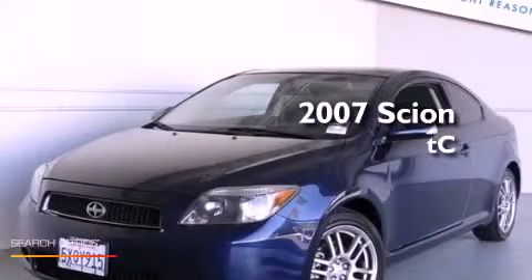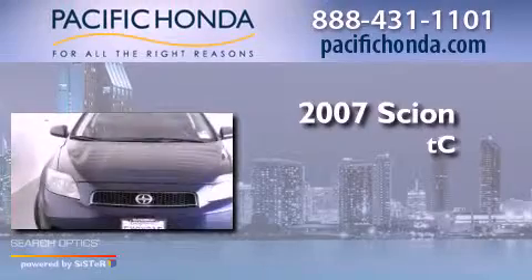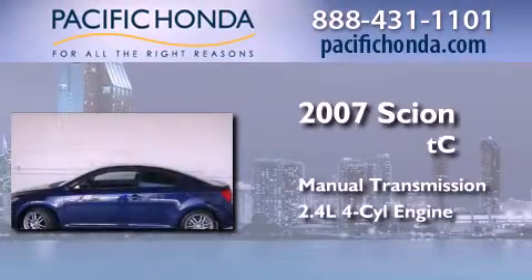This is a 2007 Scion TC. This coupe has a manual transmission and an inline four-cylinder engine.